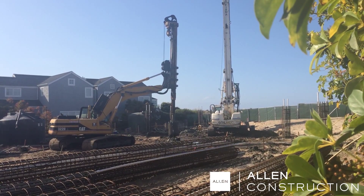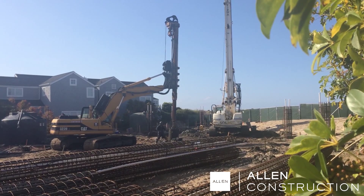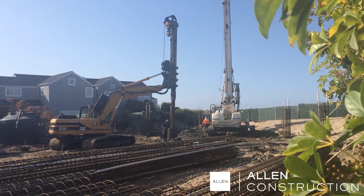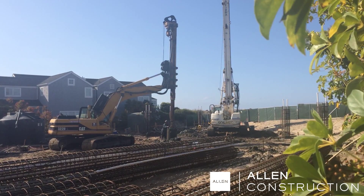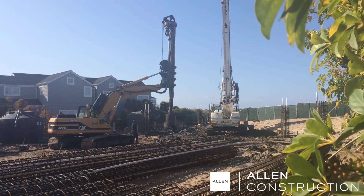So today we're talking with Brent Montoya, who's the site superintendent on our oceanfront job on the Central Coast, and we wanted to talk to him a little bit about all the caissons that are going in on this foundation. Thanks so much for talking with us today, Brent. Yeah, no problem.